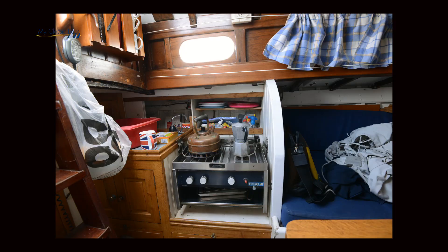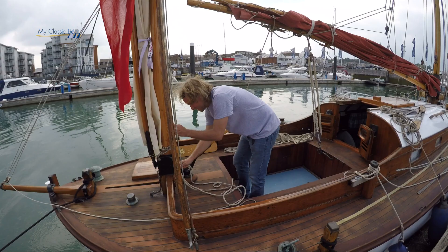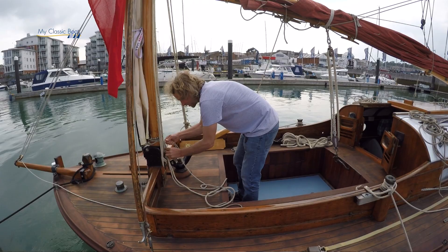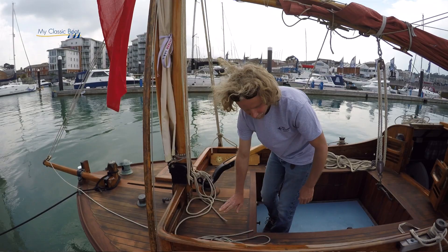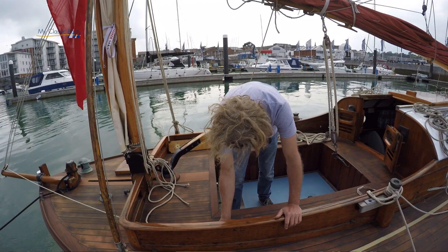And is she a one-off? Yeah, but a development of the canoe yawls. The canoe yawls were a type of boat developed in the late 1800s by a number of people — Albert Strange, George Holmes being a couple — and they were designed not for wealthy people, but for moderate expenditure to get people boating. And Snippet really is just a grown-up version of them.